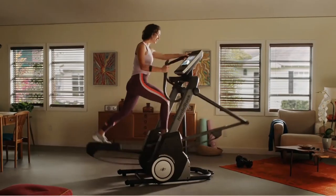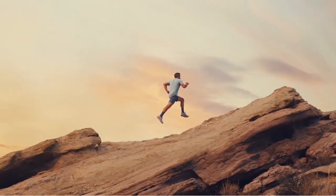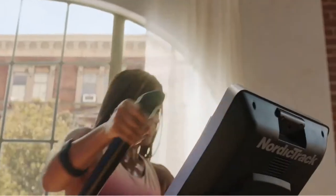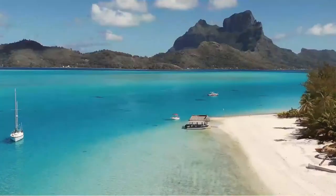The NordicTrack Freestride Trainer is an elliptical, a stepper, and a low-impact running machine that transports your workout to the most beautiful places on the planet.